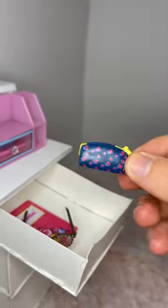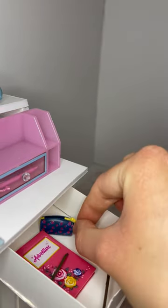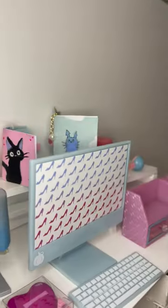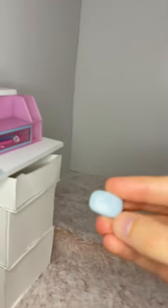This is supposed to be a coin purse, I think, but I'm going to stick it in here like it's a little pencil pouch. I've got a phone — an office staple. Post-it note. This notepad can go in here. And the mouse to go with the computer.